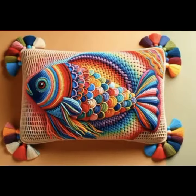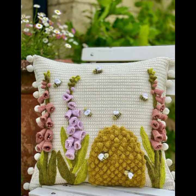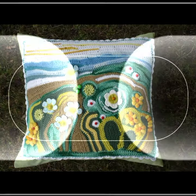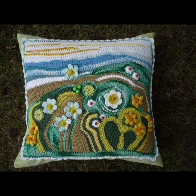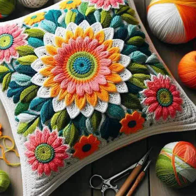Beautiful and stylish crochet knitted patterns you can see in this video. Beautiful shapes and ideas — you can easily make these very beautiful crochet cushion covers if you know crochet work. Thanks for watching my video, see you again with a beautiful collection. Till then, Allah peace.